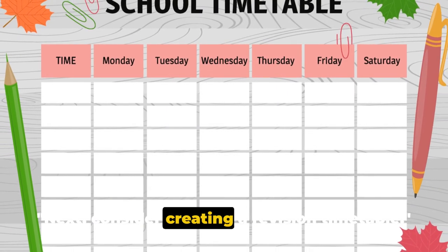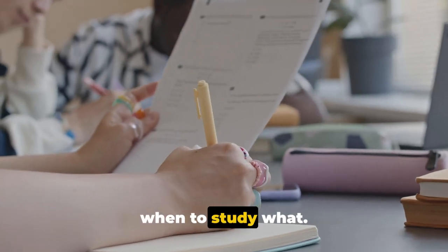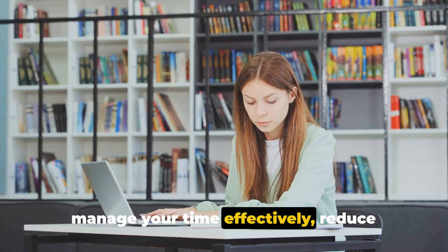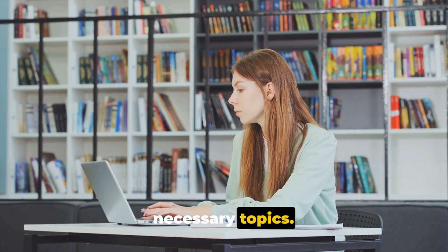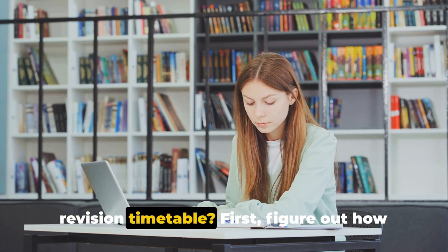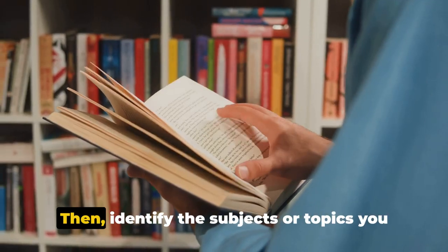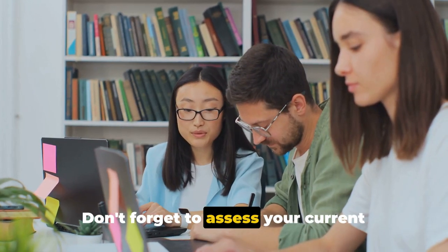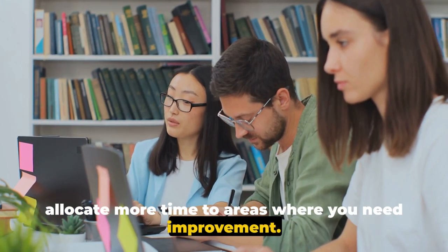Next, consider creating a revision timetable. This strategy is more than just a list of when to study what — it's a powerful tool that can help you manage your time effectively, reduce stress, and ensure that you cover all necessary topics. First, figure out how much time you have until your exams. Then, identify the subjects or topics you need to revise. Don't forget to assess your current understanding of each subject so you can allocate more time to areas where you need improvement.